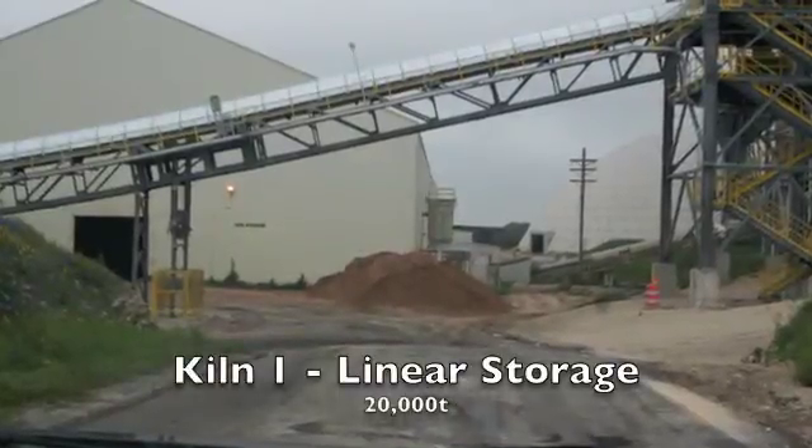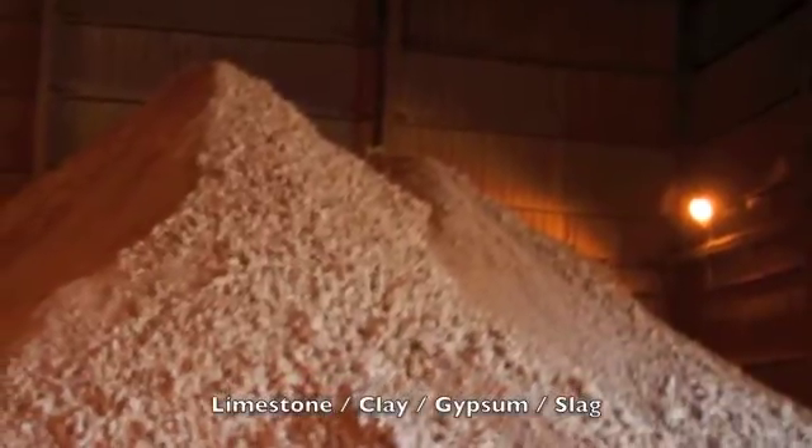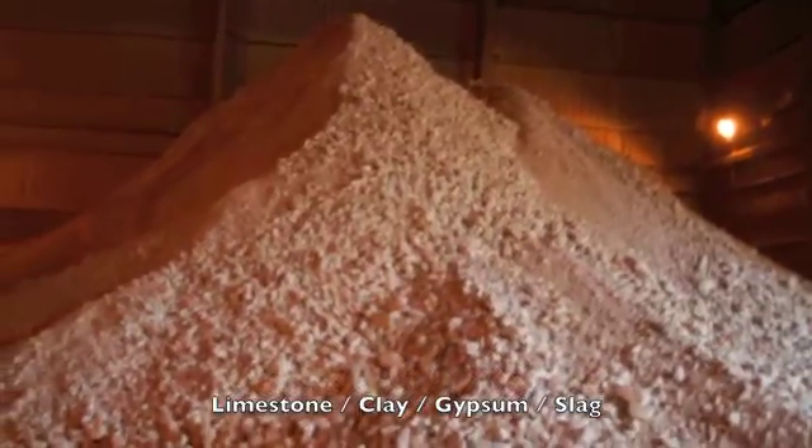The crushed limestone is taken along with clay, sand, iron ore, gypsum and slags from commercial and other sources to a 20,000 tonne linear storage building, equipped with a Gustav Schader stacker reclaimer.